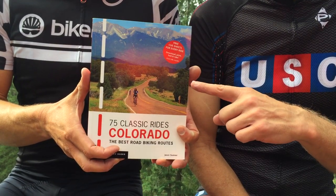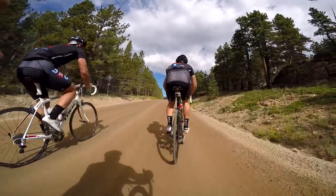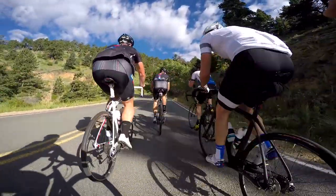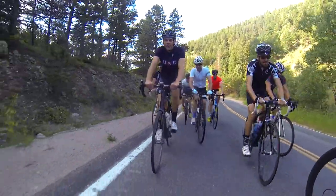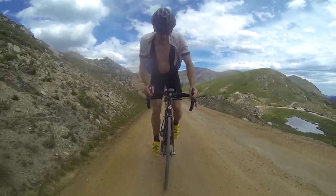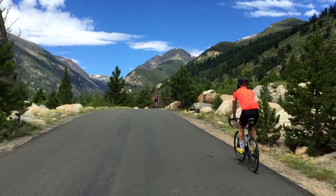Our departing friend Jason Sumner is the author of 75 Classic Rides Colorado, and the guy loves to ride dirt. Our route pieced together a few of these classic rides, plus the day's true highlight: Old Fall River Road, which is an 11-mile stretch of one-way dirt that snakes up to what feels like the top of the world inside Rocky Mountain National Park.